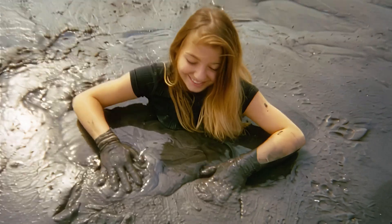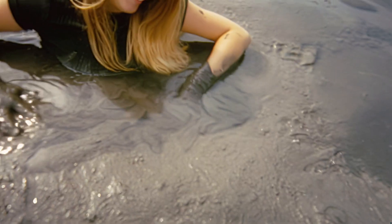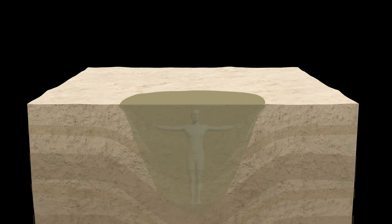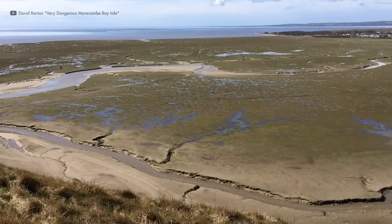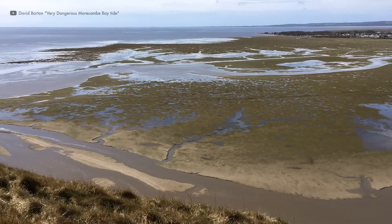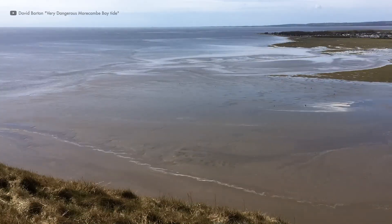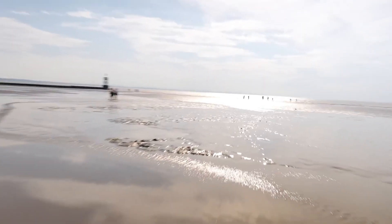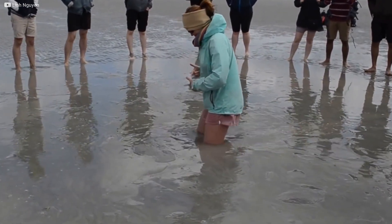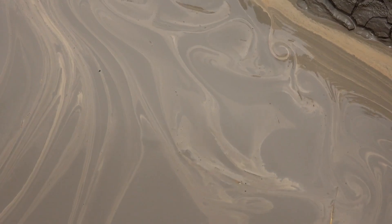Struggling only makes it worse. And yet quicksand is not the endless sinkhole of imagination. The density of the mixture is greater than that of the human body, so the person won't disappear. In most cases they stop sinking around the waist. The real threat comes not from being dragged under, but from being trapped, unable to move, while exhaustion or rising water closes in. Which leaves us with a puzzle: if quicksand doesn't behave like the bottomless trap we've been told, then why do so many of us imagine it that way?